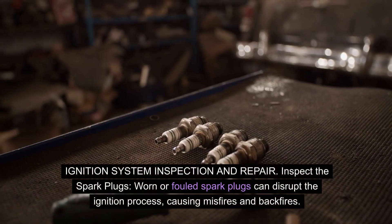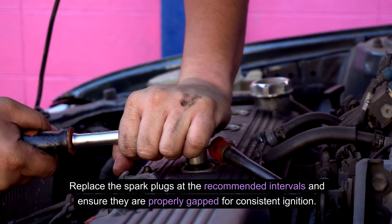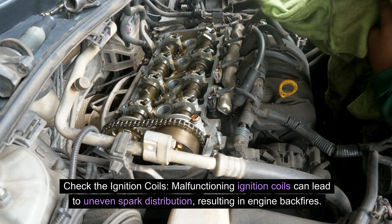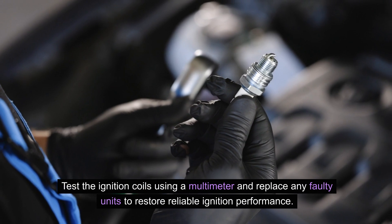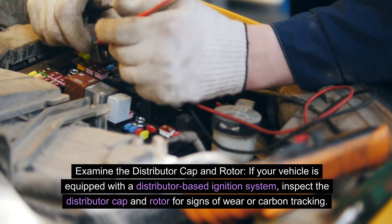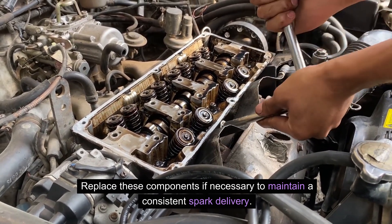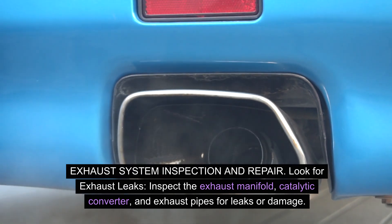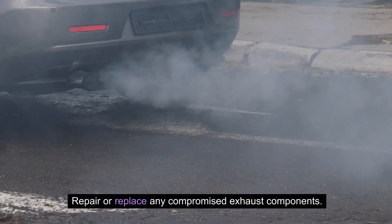For ignition system inspection and repair: inspect the spark plugs, as worn or fouled spark plugs can disrupt the ignition process causing misfires and backfires — replace them at recommended intervals and ensure they are properly gapped. Check the ignition coils using a multimeter and replace any faulty units to restore reliable ignition performance. If your vehicle has a distributor-based ignition system, inspect the distributor cap and rotor for signs of wear or carbon tracking and replace these components if necessary. For the exhaust system, look for leaks in the exhaust manifold, catalytic converter, and exhaust pipes, and repair or replace any compromised components.